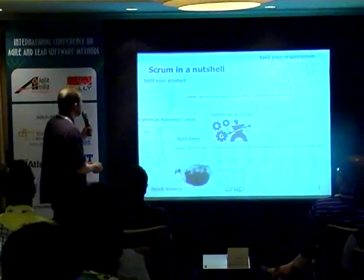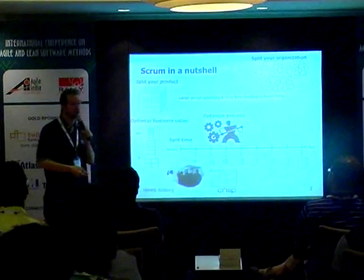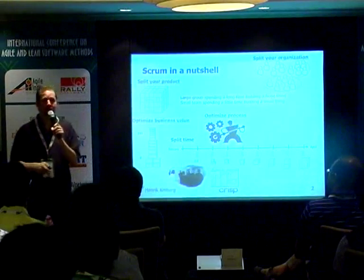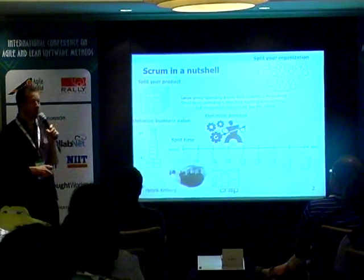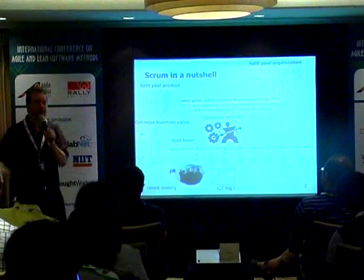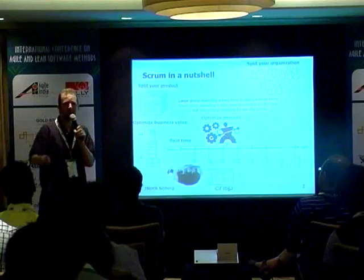In summary, instead of having a large group spending a long time building a huge thing, Scrum is really about having a small team spending a little time building a small thing, but integrating regularly to see the whole. This is the thinking behind Scrum, regardless of all the roles and artifacts and details.